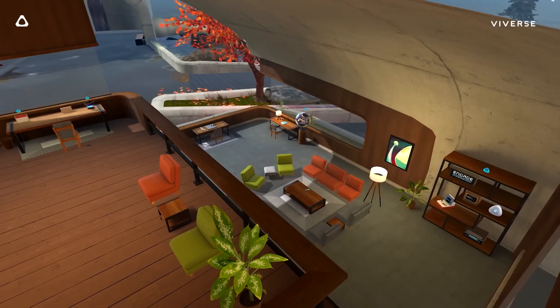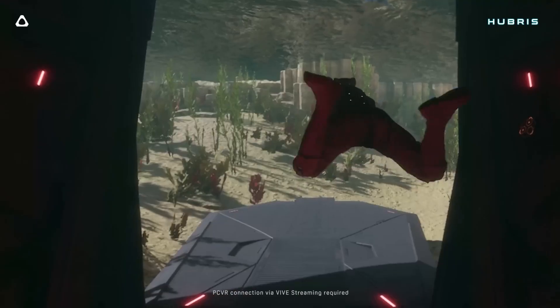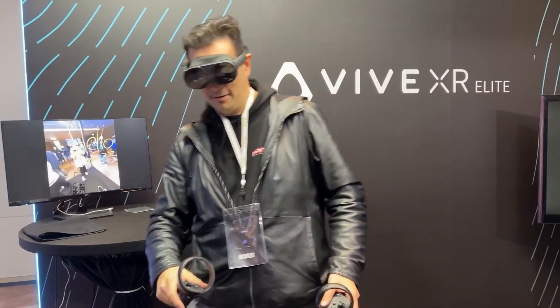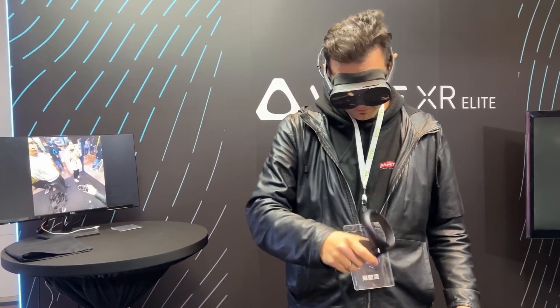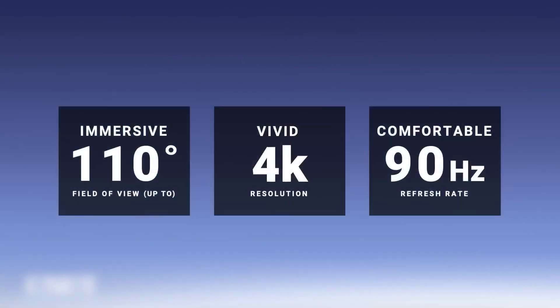HTC has leaned into its all-in-one catchphrase by providing the device with the necessary hardware. Users can experience social spaces in the new Viverse — HTC's version of the metaverse — and mixed reality applications via the device's full-color RGB pass-through cameras, casual or intense VR games, and more. With hand-tracking technology and full-color RGB pass-through cameras, the Vive XR Elite enables mixed reality activities. Another impressive feature is the 110-degree field of view and 4K resolution with a 90Hz refresh rate.